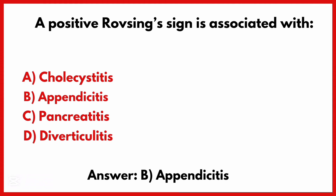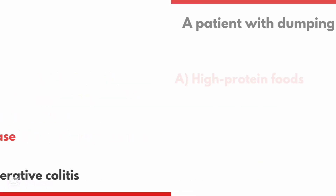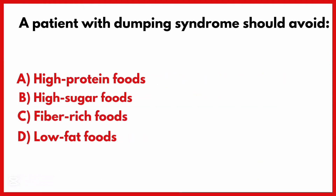Appendicitis. Which condition causes a lead pipe colon on imaging? The correct answer is option B: Ulcerative colitis.